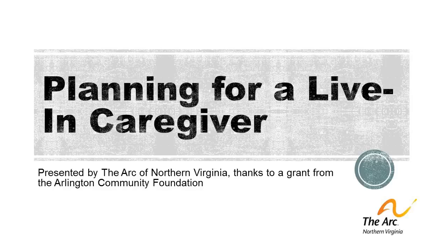I'm Lucy Biednell with the ARC of Northern Virginia. This brief webinar on planning for a live-in caregiver is part of a series that parallels our live-in caregiver guides. This project was made possible thanks to a grant from the Arlington Community Foundation.